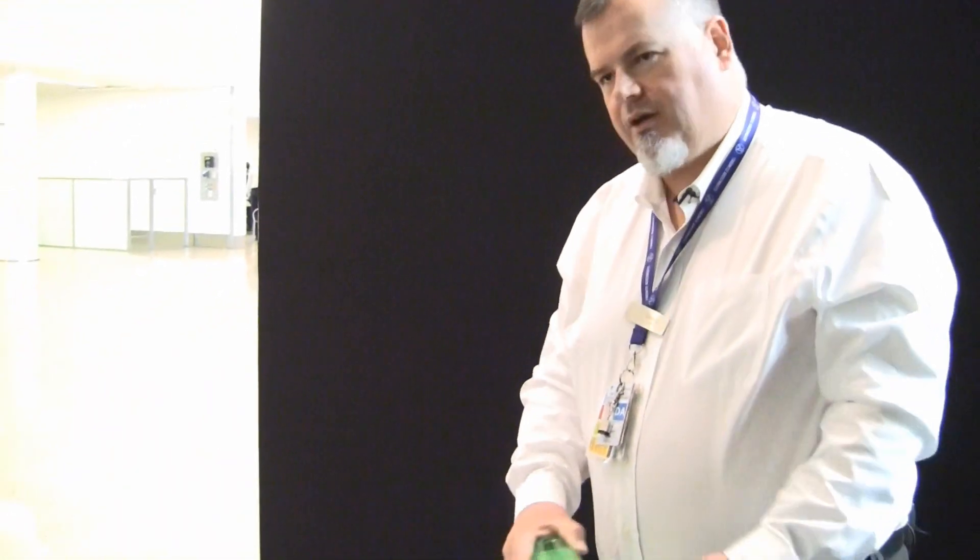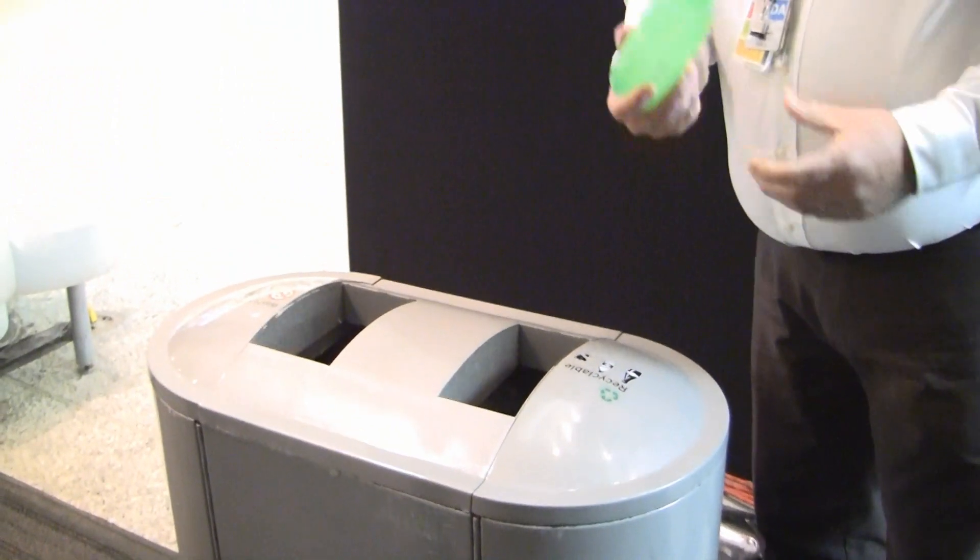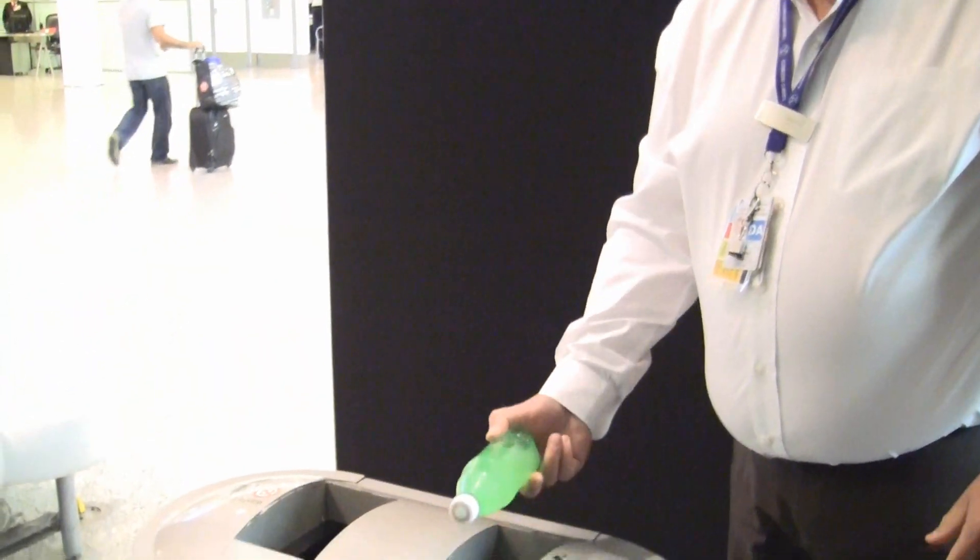We're going to follow this bottle as it goes through the process. All of our bins are clearly labeled recycling materials and waste materials. This bottle is recyclable, so we're going to drop it in the recycling section.